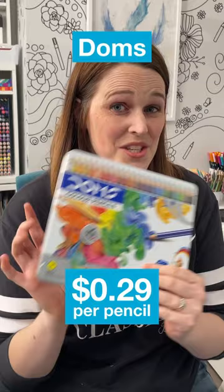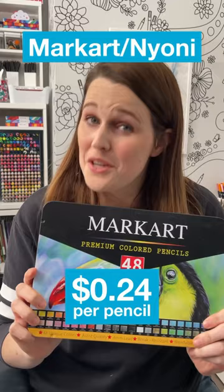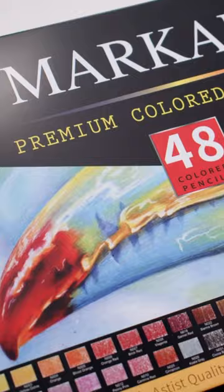You can get 24 Dom's colored pencils and these blend so well for a cheap colored pencil. The Markart pencils, which also come under the brand name of Nyoni pencils, can be found on Amazon as well. And for under $30, you can get yourself a really firm pencil — it feels a little bit like a Polychromos.